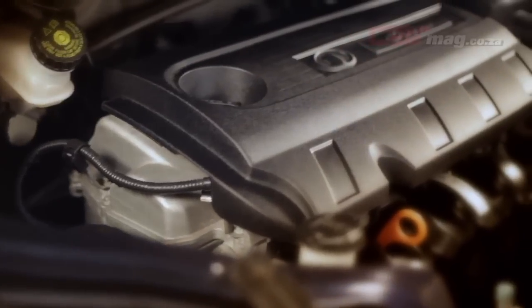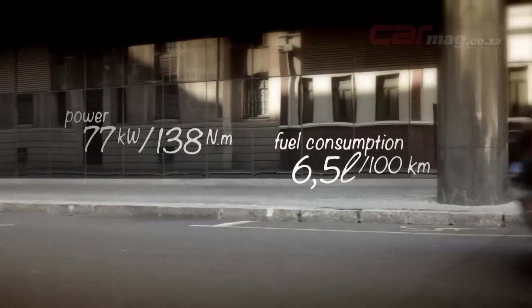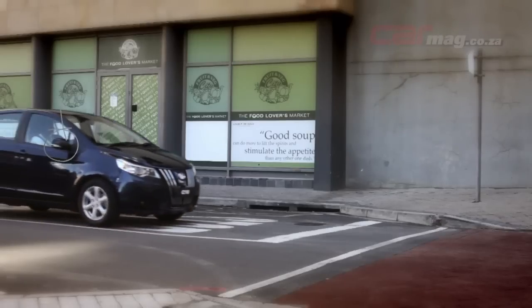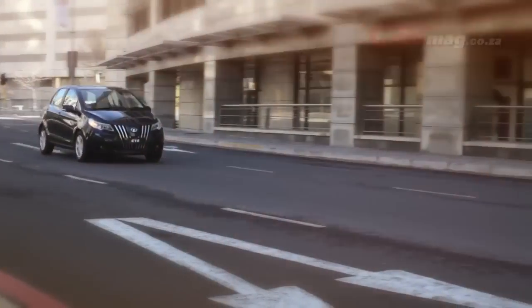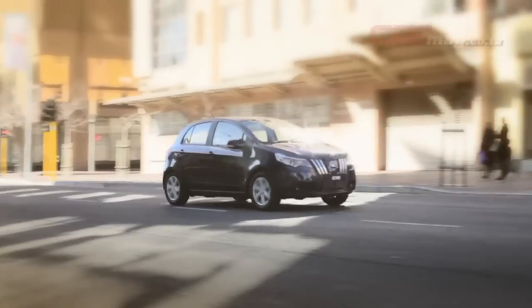This newcomer from GWM is powered by a 1.5-litre petrol engine that offers nippy performance and good economy. The suspension has been tuned for ride comfort, and in the interests of occupant safety, dual front airbags and ABS with EBD are fitted. For added peace of mind, GWM backs this product with a three-year, 100,000 km manufacturer warranty.